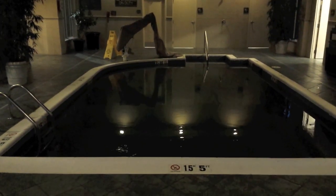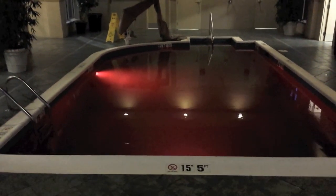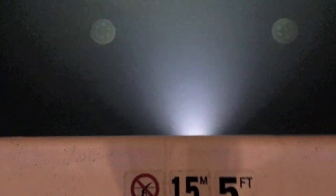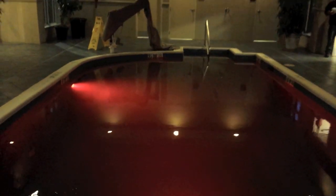Universal ColorLogic is UL listed for wall and floor installation in pools and spas. These lights are 100% brighter than current LED lights and 50% brighter than the leading competitor. Pool owners can upgrade from their current incandescent lights and save as much as 86% on energy costs.